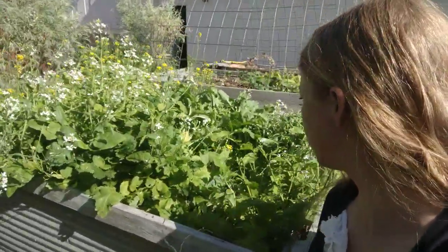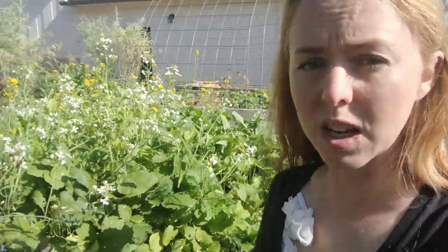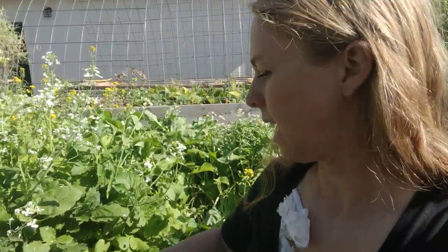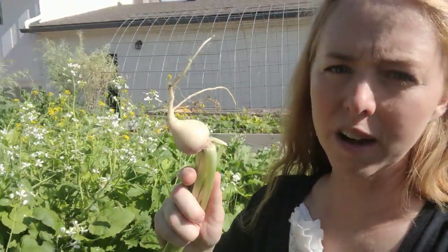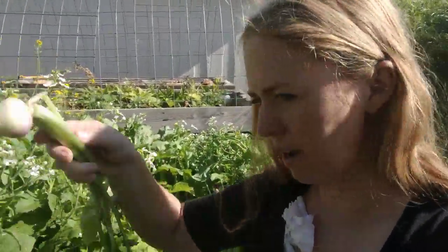What I wanted to show you is that I broadcast seeded this so that I can give the rabbits what is young and excessive, and in the meantime it's growing what we want for ourselves. And all it costs is just a couple of seed packets.